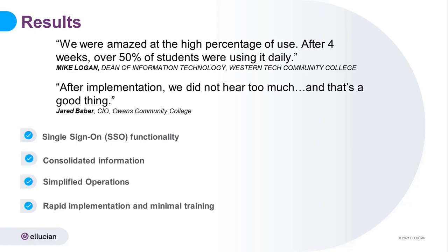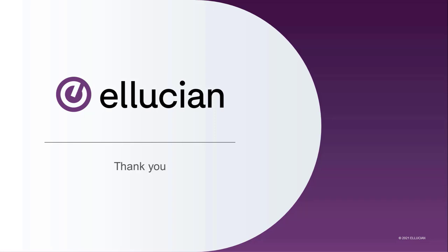Information is in the customer center so that you can get started today. To learn more about how Ellucian can help you provide a modern digital experience, visit us at Ellucian.com or reach out to your account representative.